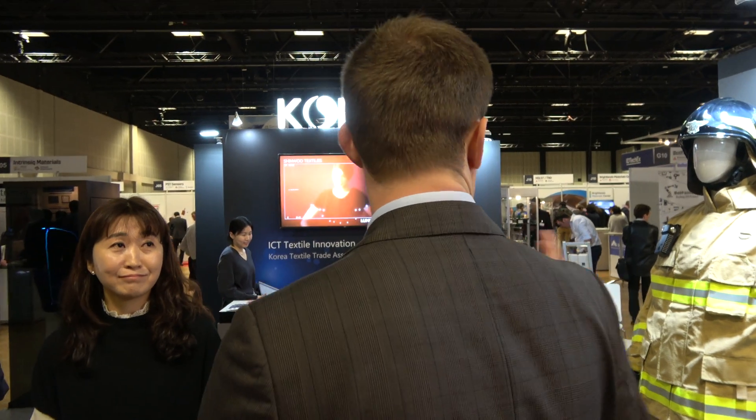Hi, we're here at the IDTechX show in Berlin, looking at this booth with all this innovation from textiles in Korea. Perhaps you can introduce who you are and tell us a bit about the company. The Korea Textile Trader Association supports several textile companies developing e-textile products in Korea.